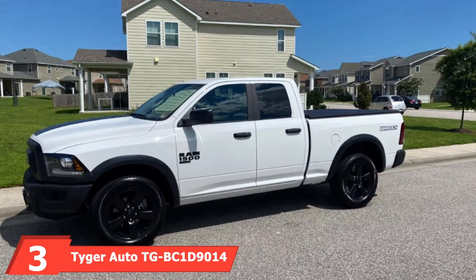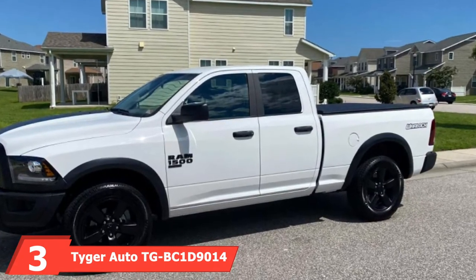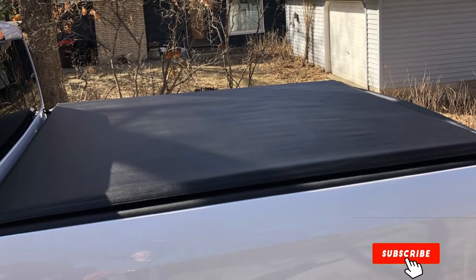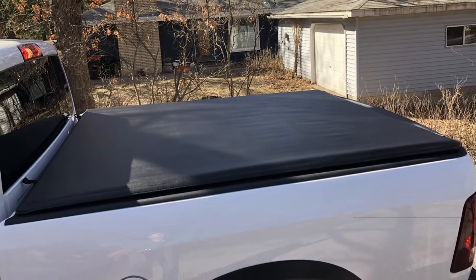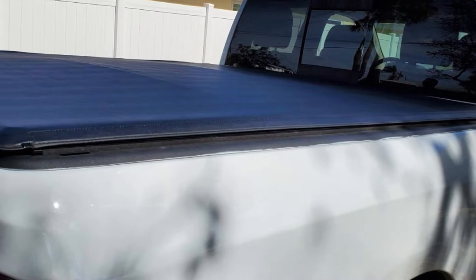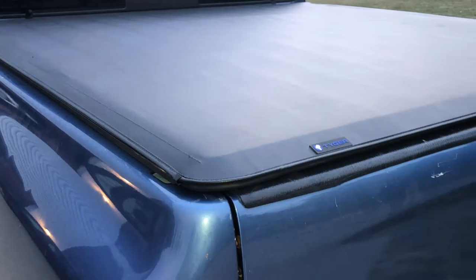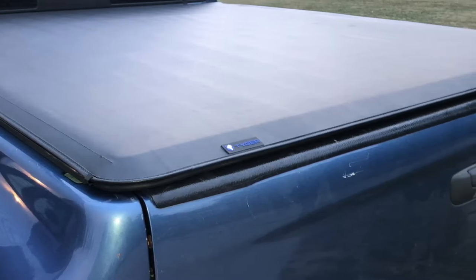The number 3 position is held by the Tyger Auto TG-BC914. With this sleek and stylish tonneau cover on your truck bed, your vehicle will look fantastic and it will also provide gas savings of up to 12%. The choice of materials makes it the best roll-up tonneau cover on our list, as the marine-grade vinyl top is as good as you will get at that price tag. The heavy-duty powder-coated aluminum clamps and side rails are also tough and highly durable. Built-in horizontal crossbars provide adequate support and roll back for full bed access.